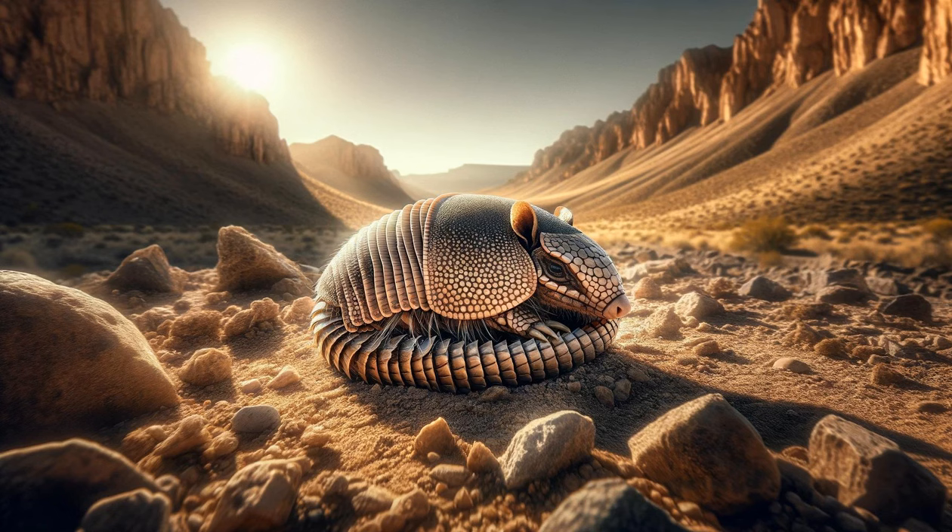The Armadillo Lizard's Defense. The scene presents an armadillo lizard in its natural habitat. As it senses danger, the lizard curls into a ball, an effective defense mechanism against predators. The camera captures this unique behavior, highlighting its resemblance to an armadillo.